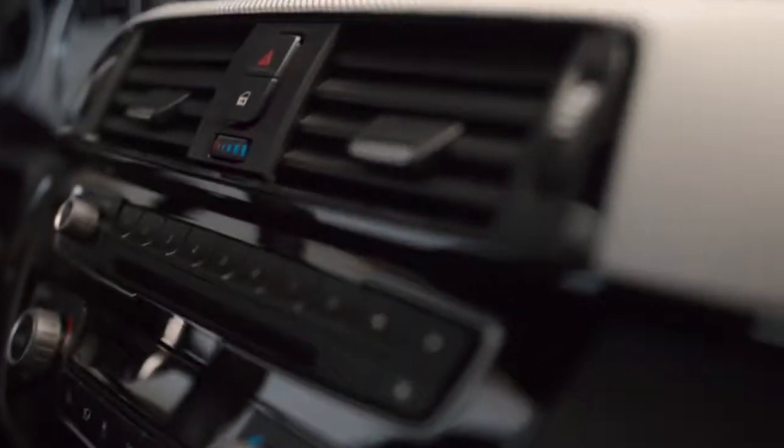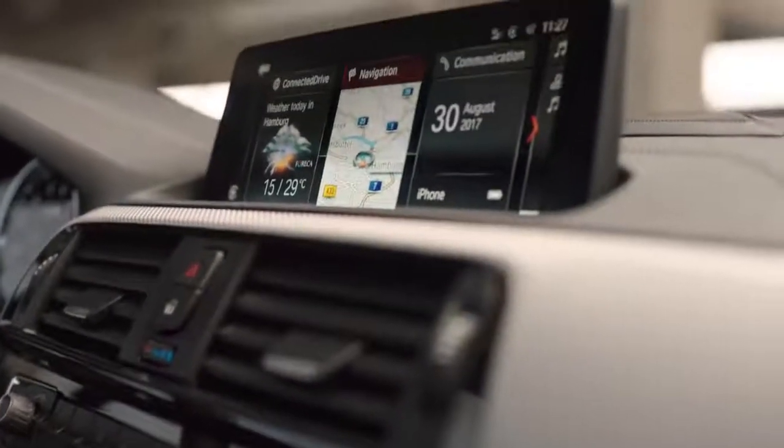The interior looks like it got a total makeover. If you look at the dashboard, it's been completely revised. The new proportions of the center stack and also the glove box are really easy on the eye. There are many more individualization options, which are great added value.